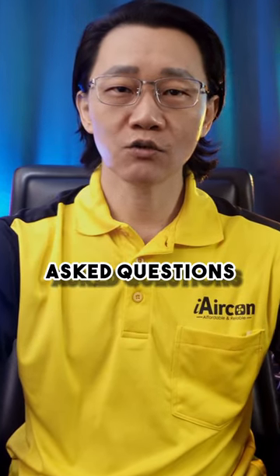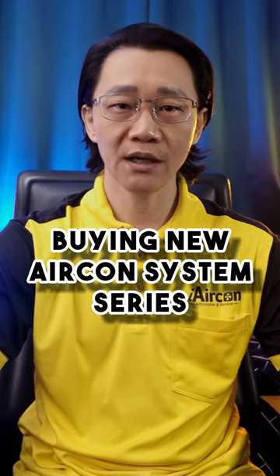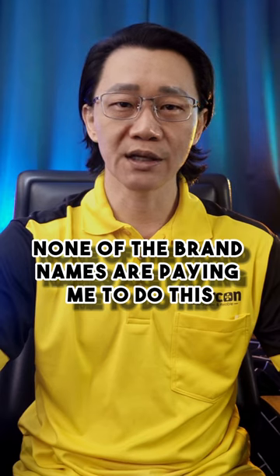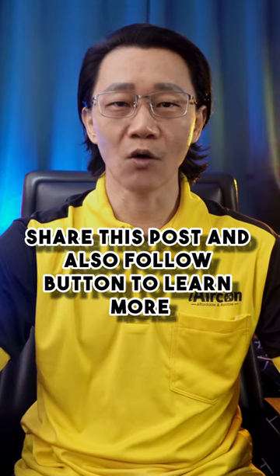Today we are talking about the most commonly asked questions, which are the best aircon brands in Singapore. Welcome to part 8 of the buying new aircon system series. This is not a sponsored post — none of the brand names are paying me to do this. The best support you can do for me is tapping on the like, share this post, and also the follow button to learn more.